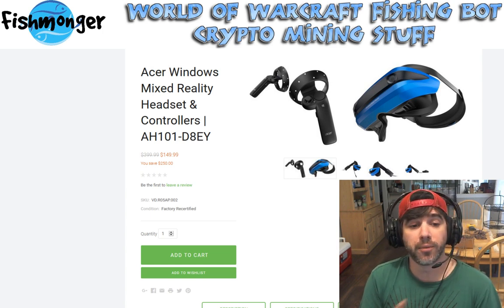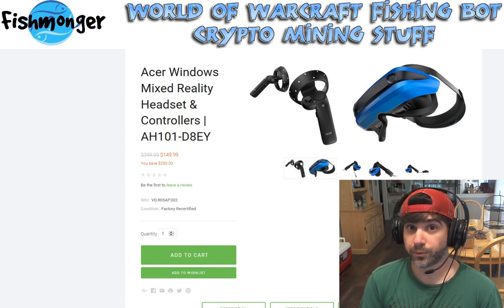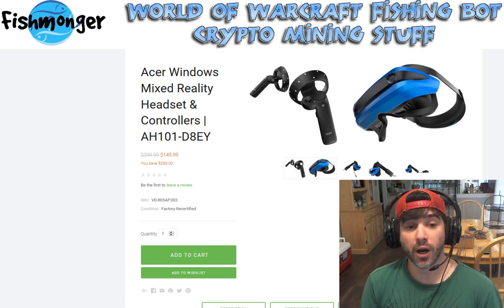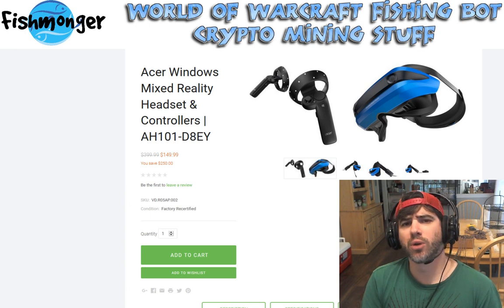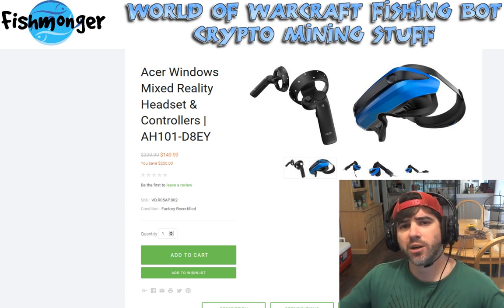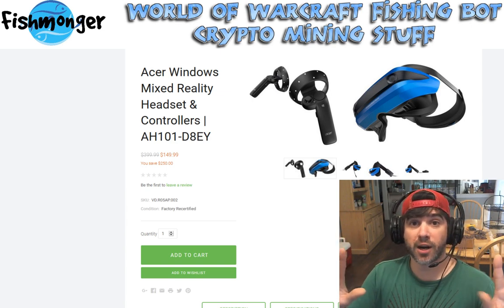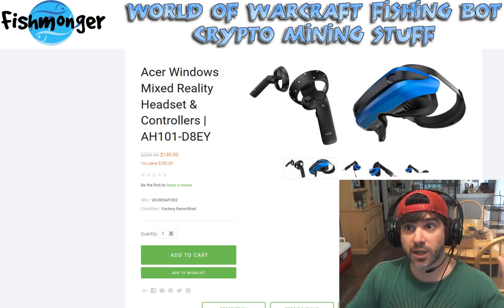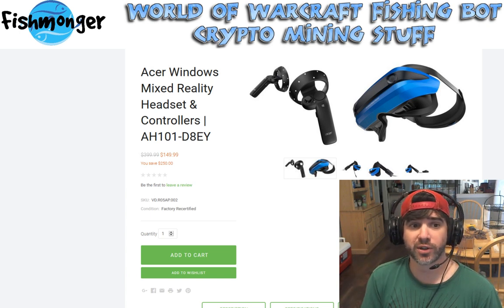For $150, I didn't think the tracking limitation would be a major killer. The real reason I wanted this is because it's essentially a 2880x1440 display for your head in virtual reality. You don't even need to use the handsets — you can use a mouse and keyboard. With my new workstation where I don't have room for three monitors, I thought this would be great for a virtual desktop setup, watching Netflix or Hulu. At $150, it's a steal — I could probably resell it on eBay for around $300.